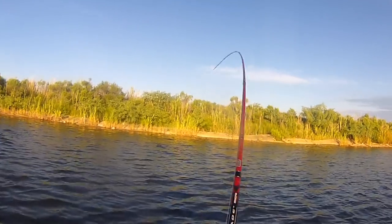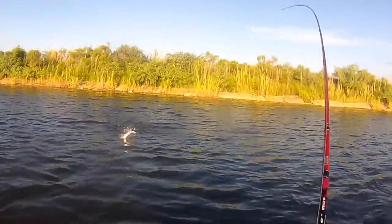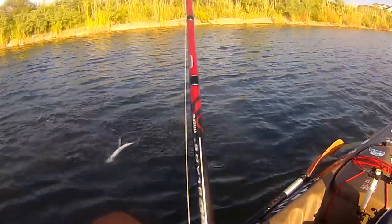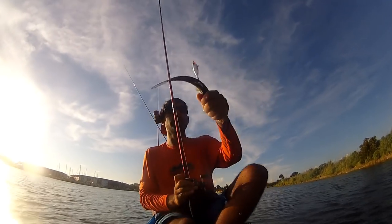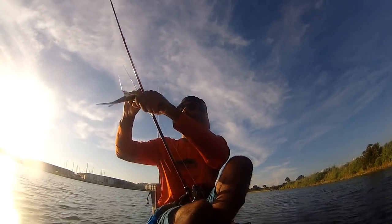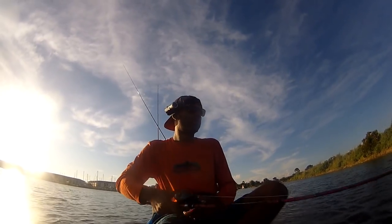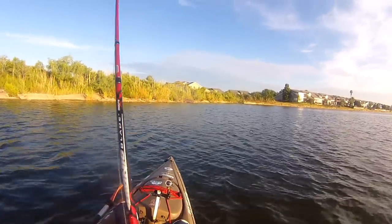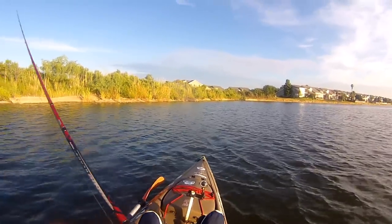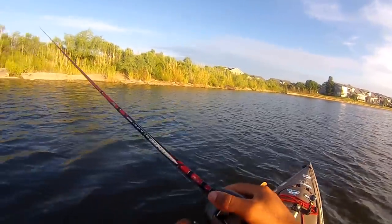There he is — a ladyfish. Alright, that was a ladyfish. I'm talking about speckled trout. I'm looking for specks, speckled trout. Not ladyfish.